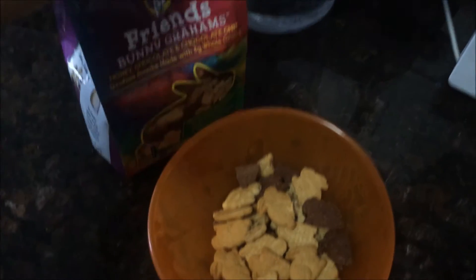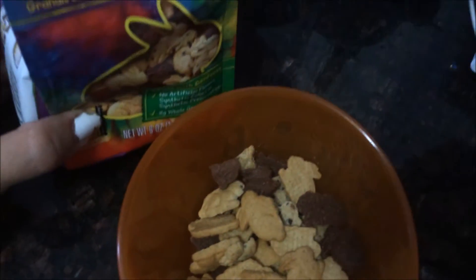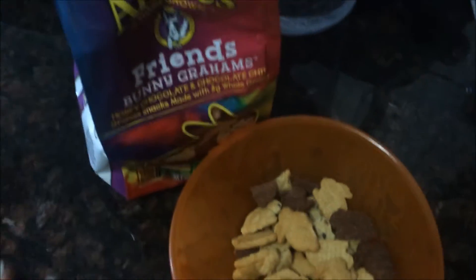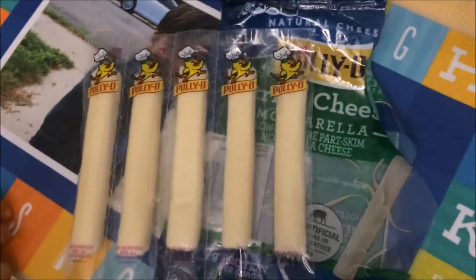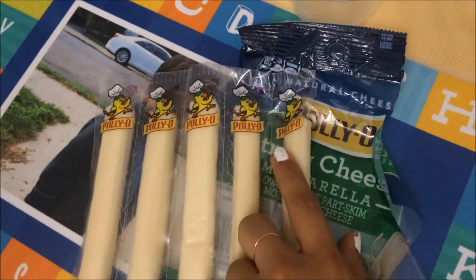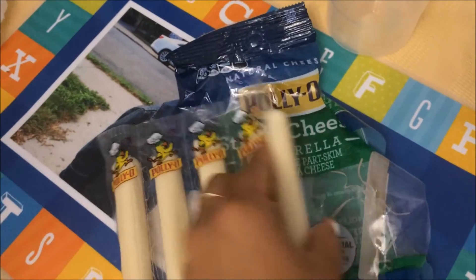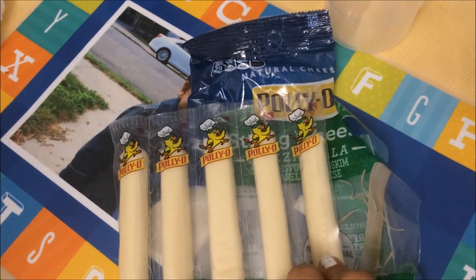I'm going to give some of these to Alex as a snack — he loves these little cookies, they're so good, and they're organic too. For another snack I recommend buying these little string cheeses from the brand Polly-O. They're so good — these little mozzarella string cheeses. He loves these.